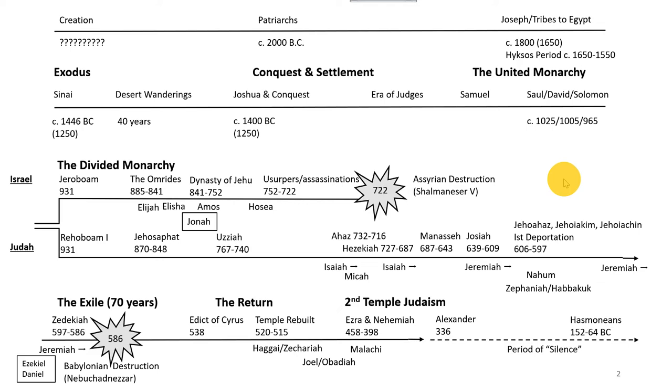The patriarchs come into the picture somewhere around 2000 BC. Joseph goes to Egypt around 1800. There's a bunch of debate about when the exodus happens — this timeline has it at 1446. I tend to favor the 1250 date, but either one, there's support for both options. Then we have 40 years where they wander in the desert — we're going to talk about that today. Today we are focused in on that little piece: from Egypt up to Sinai to the desert wanderings. And then next week we'll pick up the story with Joshua.